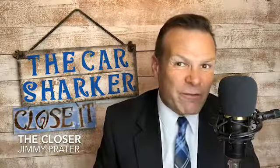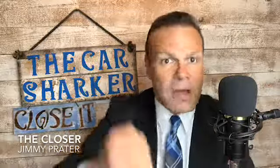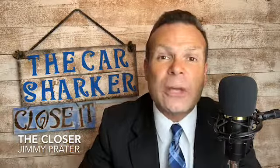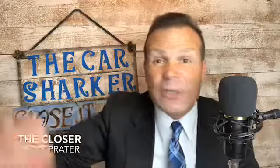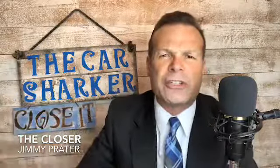If another dealer called you back but wasn't very enthusiastic, move on. Consumers want to be closed — we want someone to say, 'Are you ready to buy right now?' They can take a deposit over the phone and hold the vehicle for you. You never have to drive 300 miles for service either, because the dealer 10 miles from you can do all your warranty work and oil changes — but you're still saving money by getting the best deal.